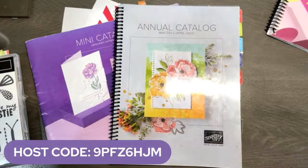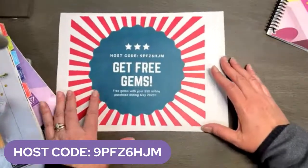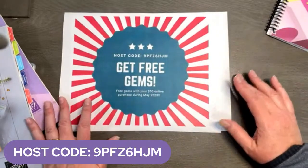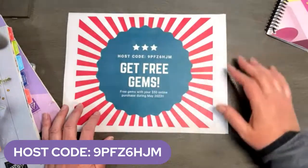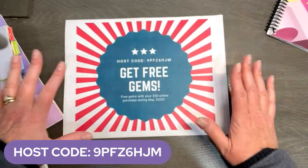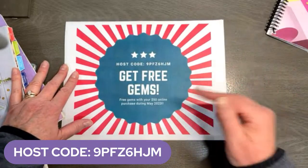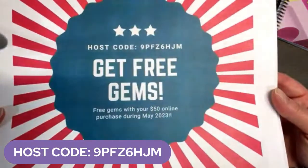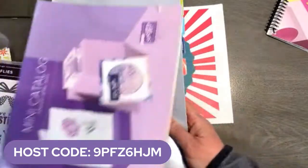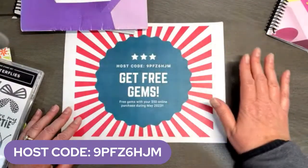Here is May's host code. You want to make sure you use that host code, because during the entire month of May, your order of $50 will get you a free, brand spanking new pack of gems. Go into my online store, use this host code, and I will send you some gems. I'm not saying what the gems are — they're going to be a surprise because I don't know what inventory looks like. Absolutely free with your purchase of $50. But you have to use that host code — unless your order is $150 or more, in which case do not use the host code, because you need to get your free items.